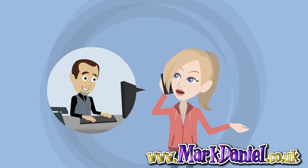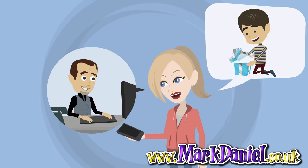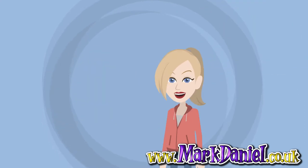You've chosen and booked your entertainer. You want to be confident that this will be the best party yet. Here are a few handy tips that really help them do the best show possible.